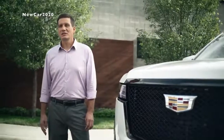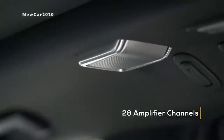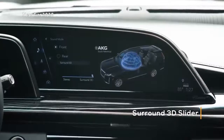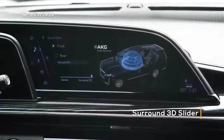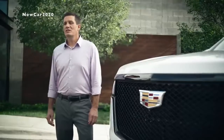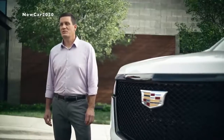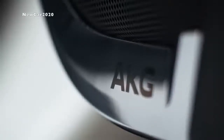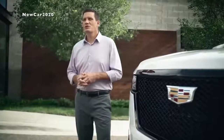Second, available on the Escalade is the AKG studio reference system. It contains 36 speakers, four of which are in the headliner, on 28 amplifier channels, and a surround 3D slider that's customizable by the user to create a fully immersive experience. AKG studio reference is standard on platinum models, as is befitting the highest levels of Cadillac luxury. All of this combines to create a rich acoustic environment with unmatched clarity and precision.